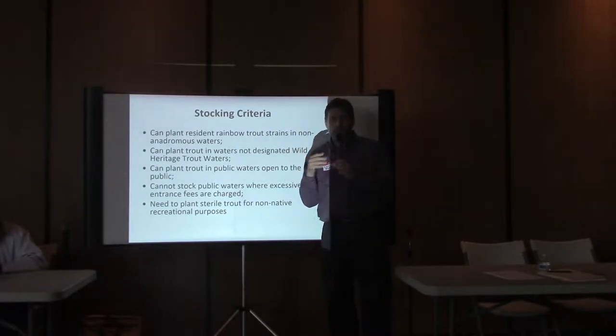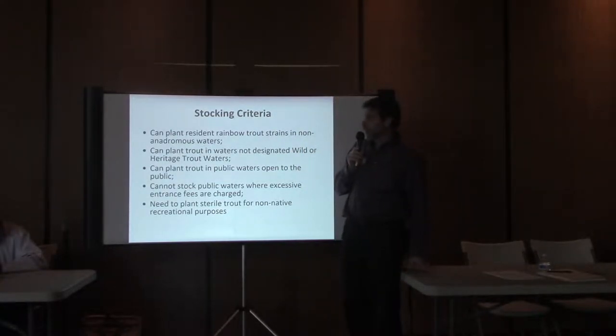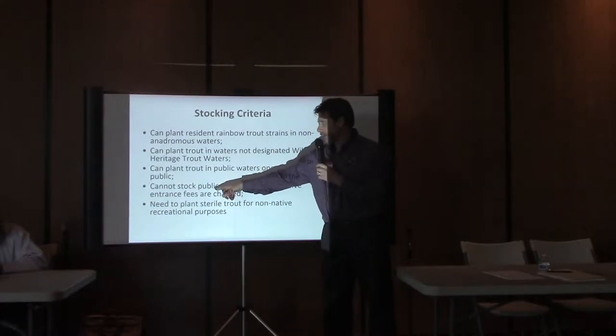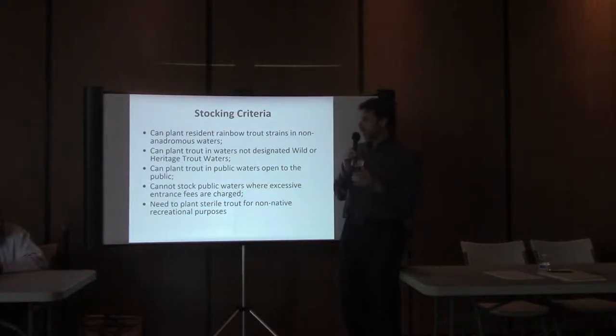We have some criteria we have to follow, typically set by inter-commission policy or department policy, as staff mentioned earlier. For instance, there are restrictions on where we can and cannot plant fish. We cannot plant fish in public waters where excessive fees are charged, and we can't plant trout in public waters in situations that defeat the purpose of planting — we want people to actually be able to catch them.